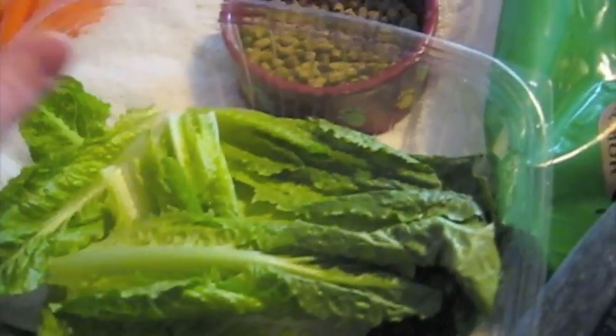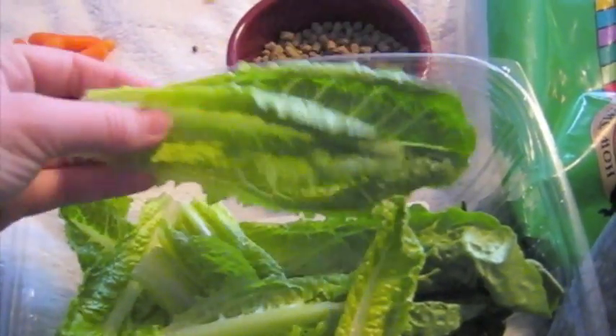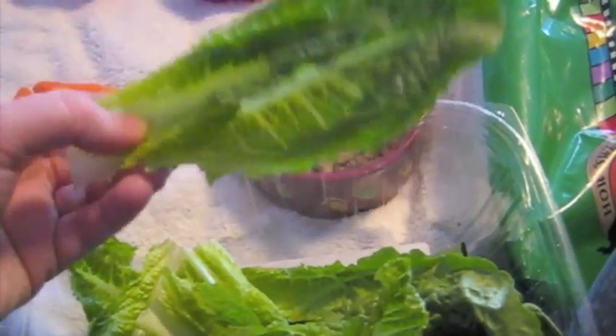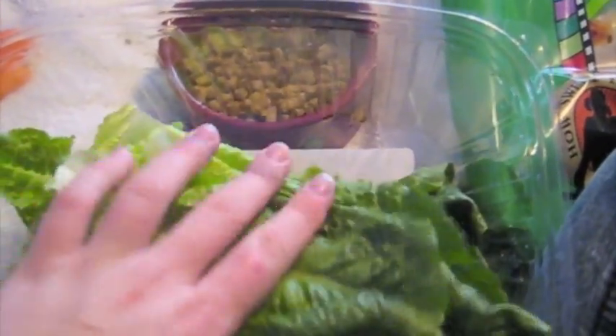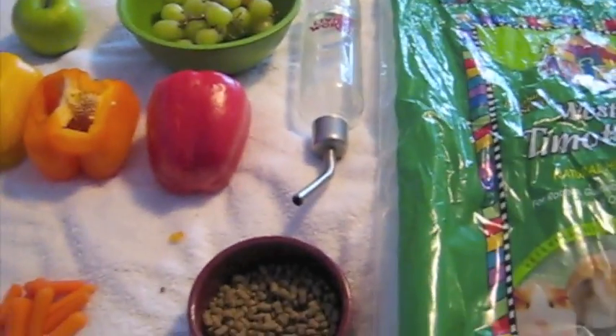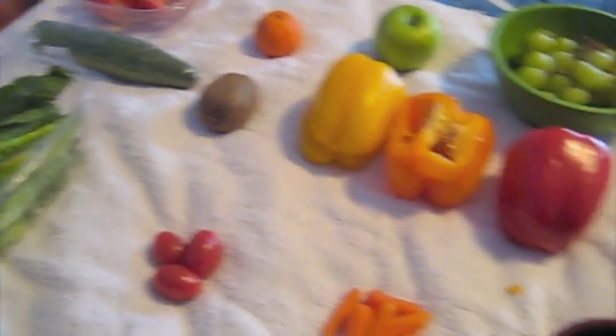The last veggie I have is romaine lettuce. You never want to feed anything like iceberg lettuce because of the water content — it can upset their stomach and give them diarrhea. Romaine lettuce is fine though. You can give them the stalk and all and they love it. They can have this almost every other day — it's not going to hurt them. You just want to alternate between all these foods and give them everything in moderation.